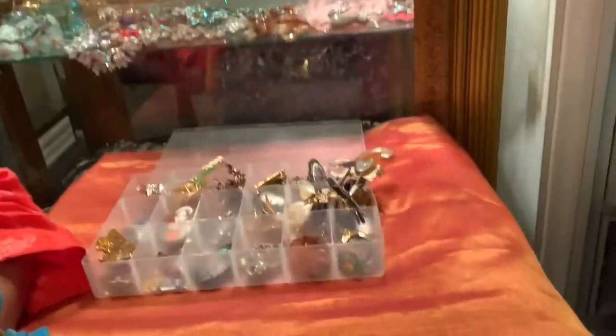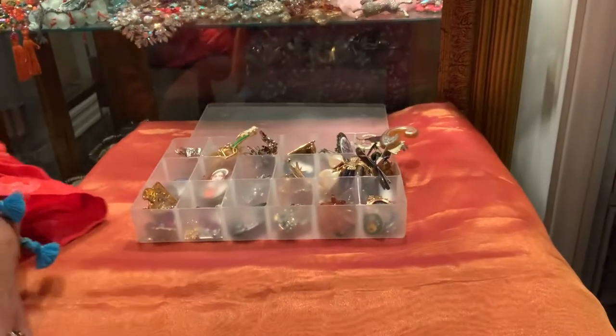Hi everyone, this is Jackie again from Bronx Baubles and this is part two of my brooch collection. I'm really excited about doing these videos. I have an extensive custom jewelry collection and it's going to take me a while to get through everything. We're starting out with some of the small pieces and then eventually I'll work my way up to some of the elaborate ethnic and beautiful pieces.